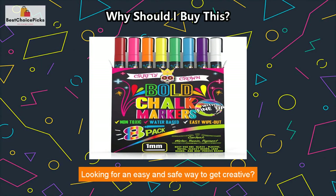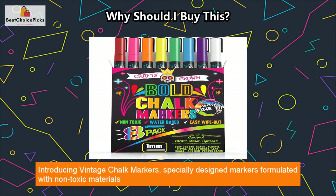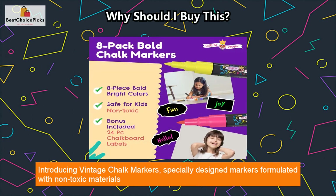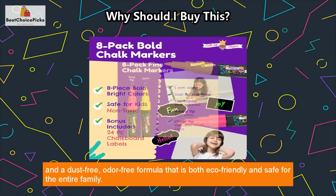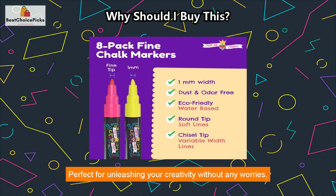Hi everyone, looking for an easy and safe way to get creative? Look no further. Introducing vintage chalk markers — specially designed markers formulated with non-toxic materials and a dust-free, odor-free formula that is both eco-friendly and safe for the entire family.